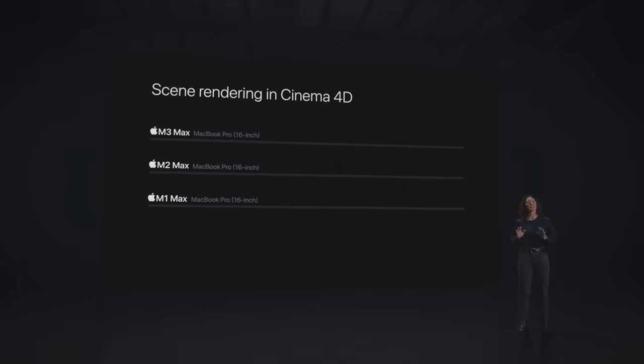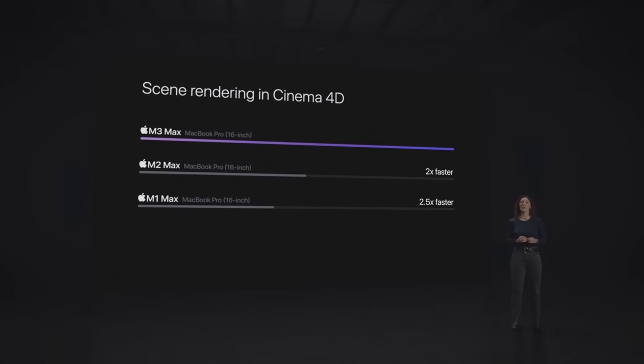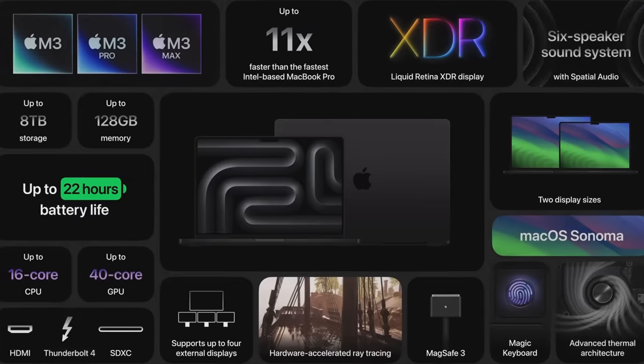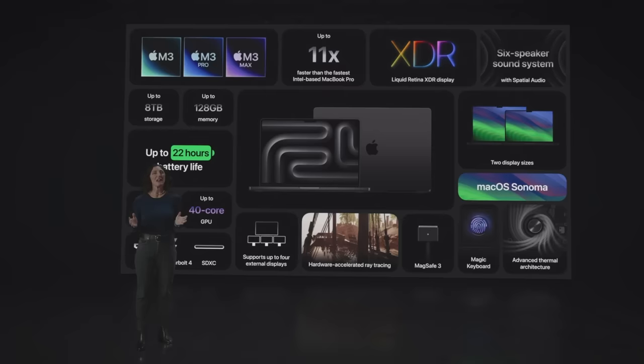With M3 Max, it's up to 2.5 times faster than the 16-inch MacBook Pro with M1 Max. With the power of the M3 family of chips, up to 22 hours of battery life, a stunning Liquid Retina XDR display, and advanced connectivity, there's simply no other laptop like MacBook Pro.